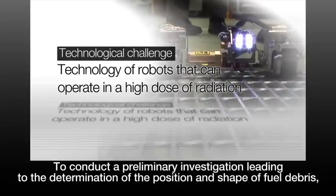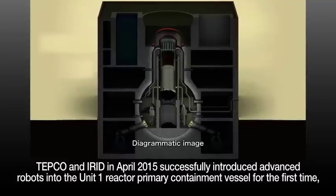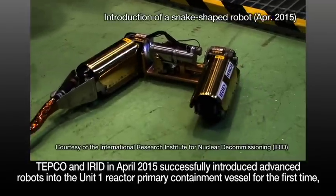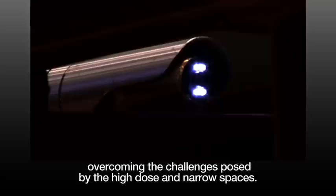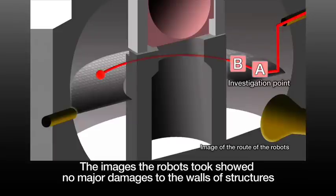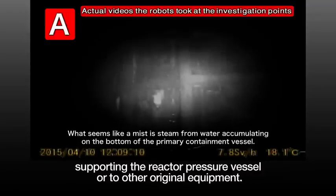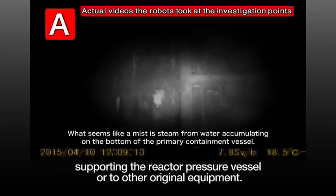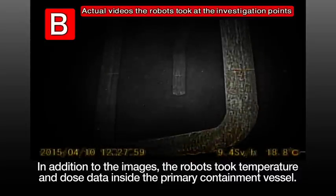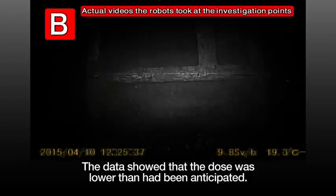To conduct a preliminary investigation leading to the determination of the position and shape of fuel debris, TEPCO and IRID in April 2015 successfully introduced advanced robots into the Unit 1 reactor primary containment vessel for the first time, overcoming the challenges posed by the high dose and narrow spaces. The images the robots took showed no major damages to the walls of structures supporting the reactor pressure vessel or to other original equipment. In addition to the images, the robots took temperature and dose data inside the primary containment vessel. The data showed that the dose was lower than had been anticipated.